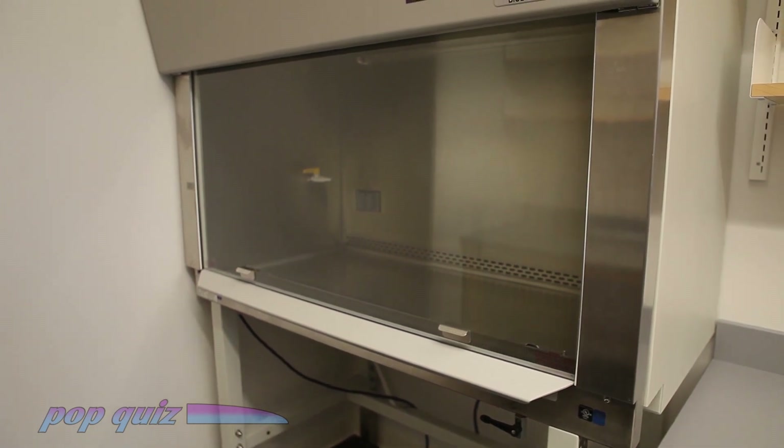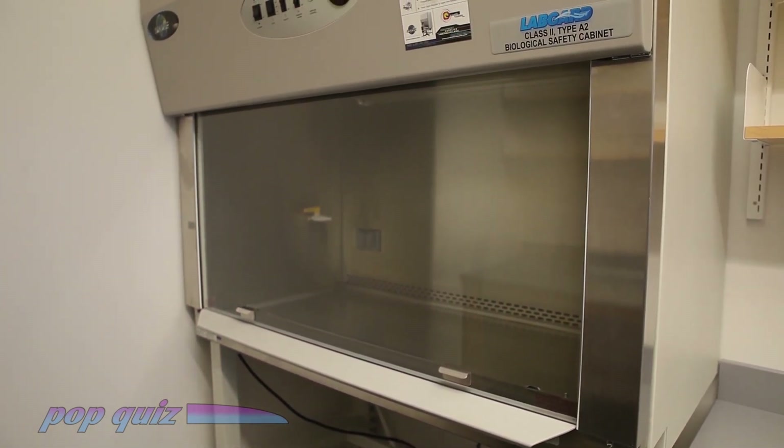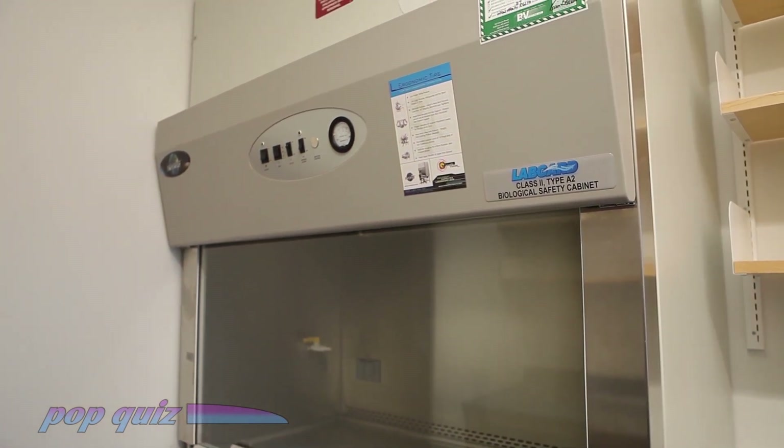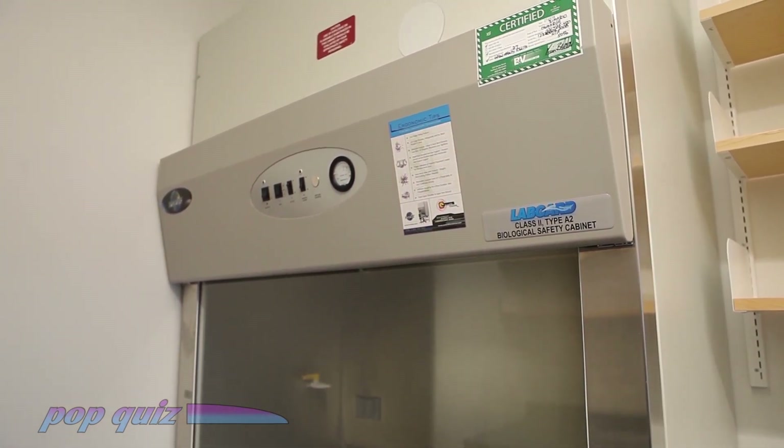A biological safety cabinet, or BSC, is designed to keep biological materials contained. Air is circulated through a filter inside the hood.